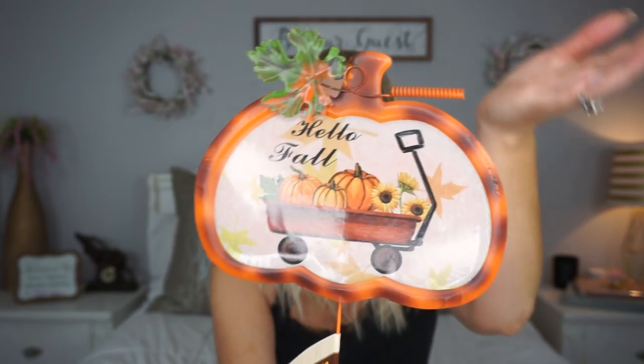I also picked up this little sign stake decor piece that just says 'Hello Fall' on the front. I don't know what drew me to this, but I think it's cute — it has a little stake. I was thinking about using this somewhere on my front porch or my back porch area.